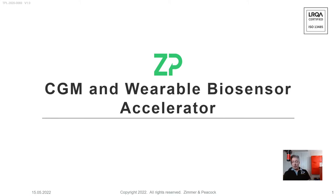Hi, this is a quick video from Zimmer and Peacock about our accelerator platform for CGM, continuous glucose monitoring and wearable biosensors.